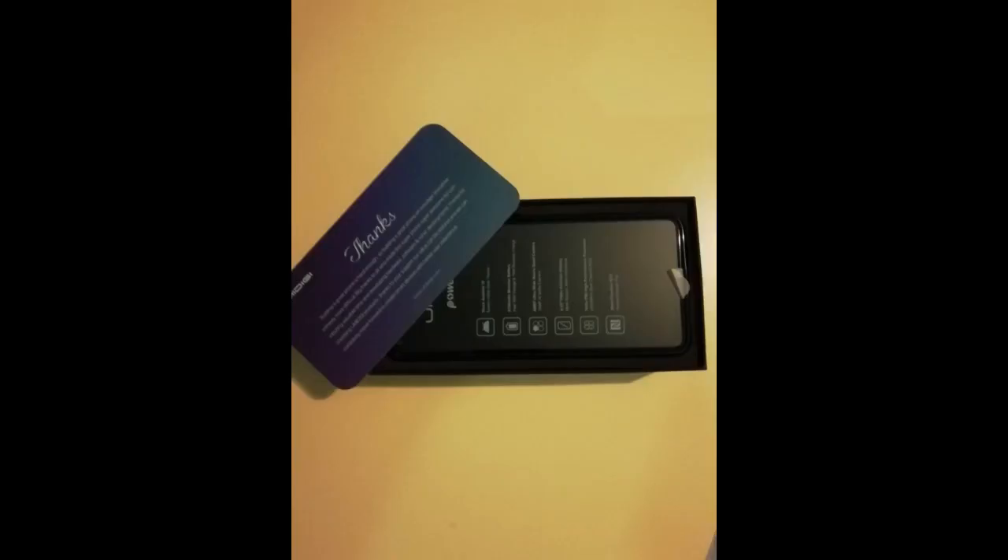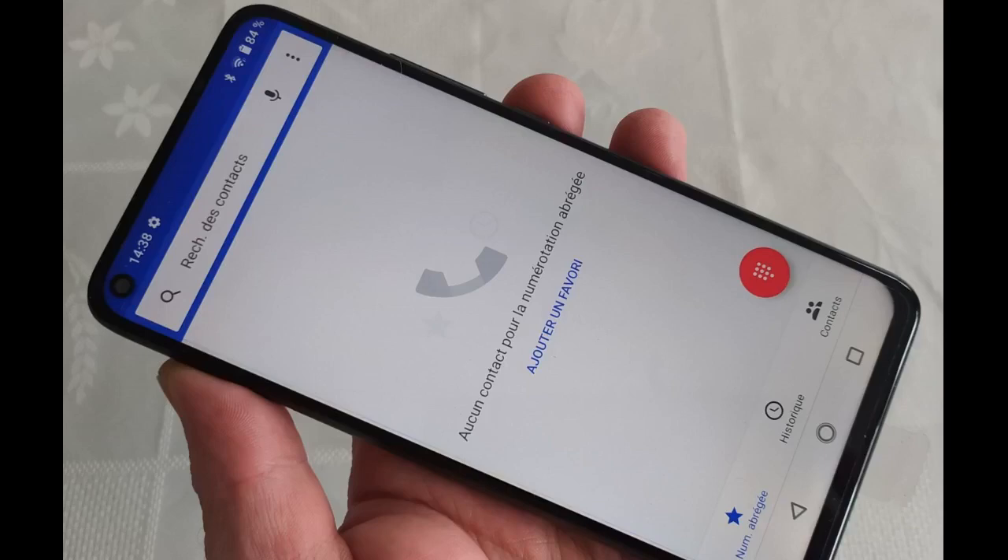Je suis vraiment content de mon achat. Le téléphone est très solide et protégé par une sorte de coque intégrée. La qualité photo est bonne et il y a plusieurs modes comme le mode beauté, etc. L'écran grand permet une bonne visibilité et abîme moins les yeux. La charge tient assez longtemps, et le nouveau design me convient. Le gros plus c'est le déverrouillage par empreinte digitale.